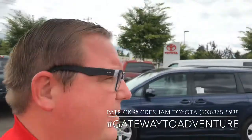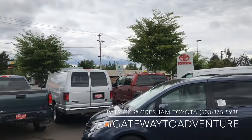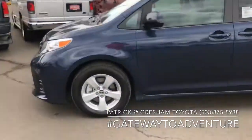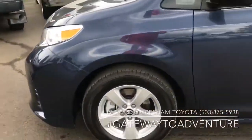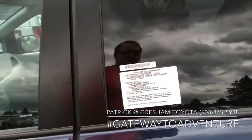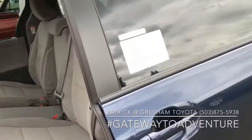What's up YouTube? Pat the Car Guy here at Gresham Toyota, your gateway to adventure, talking to you today about this 2020 Toyota Sienna LE model. That's the eight passenger van. We got alloy wheels. You've got dual power doors, so power sliding doors on driver and passenger side.